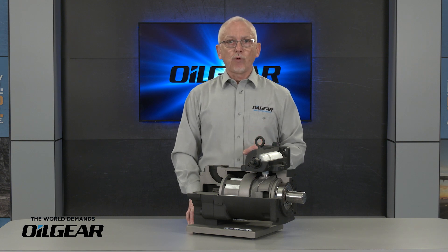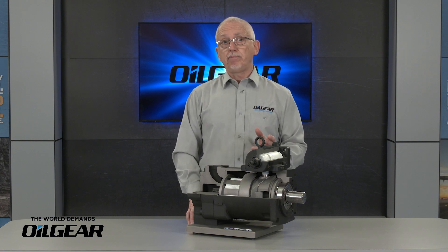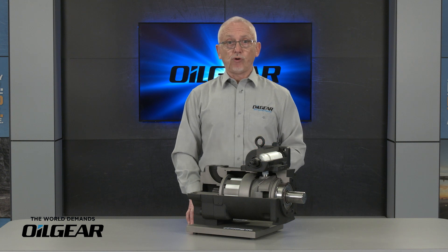Combine the wide variety of control options and high pump response, and system performance and design costs can be optimized with a PVG pump line like no other.